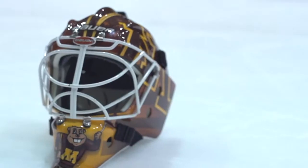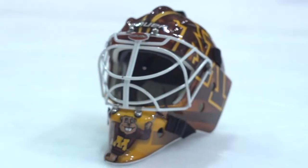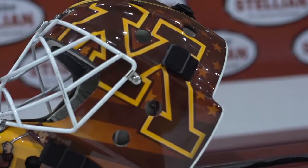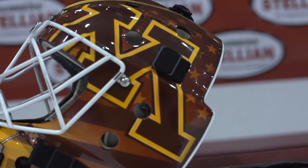In a game where everyone kind of looks the same, the mask for a goalie is that personal aspect of it. You can share it with people behind the net or anyone watching the game — they look at it, find it interesting, and it's something they can reach out and ask questions about, and kind of find common ground with other people watching.